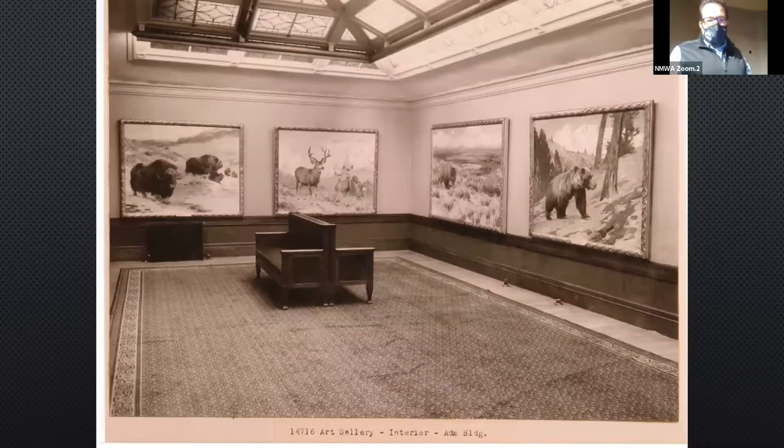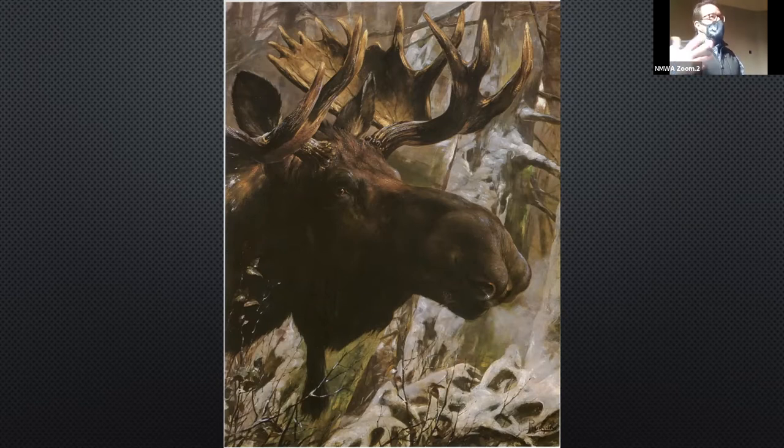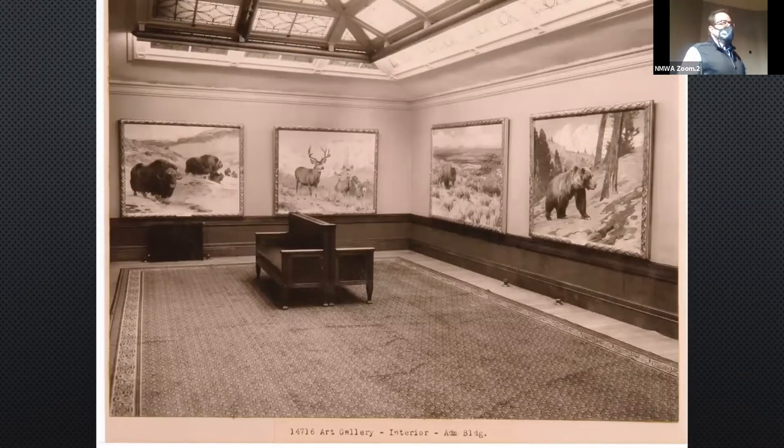The other great thing about this moose head is that William Temple Hornaday of the New York Zoological Society sees it in the gallery and gets in touch with Rungus. That leads to Rungus being commissioned for all the big paintings now out in Sullivan Hall. Remember last summer we had the three from Buffalo Bill and our three out there — this is a shot of those paintings in New York at the Zoological Society. This moose head was a big deal.